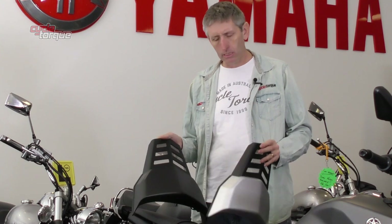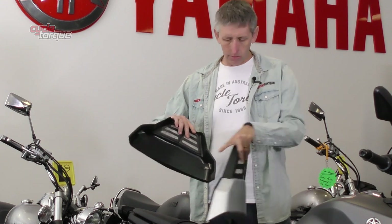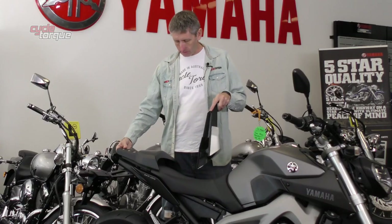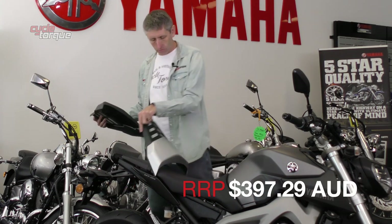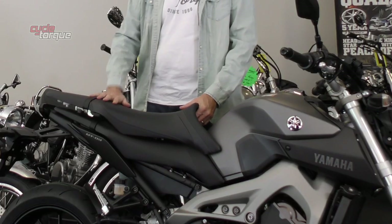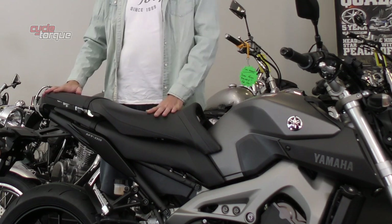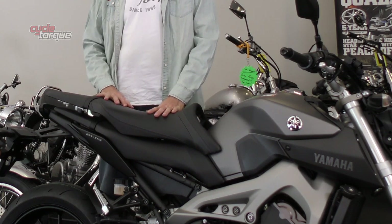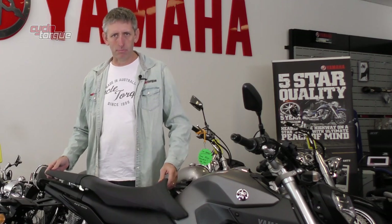If you want to make the back end of your MT-09 look a bit sportier, get the rear seat cowl — it covers up the pillion seat, has stainless steel mesh at the back, just two little holes to bolt it on, and colour-matches the bike in black or silver. If you're going touring on your MT-09 you might want to replace the standard seat with Yamaha's comfort seat, designed for long-distance touring and better comfort for both rider and passenger — $378 and very easy to fit.